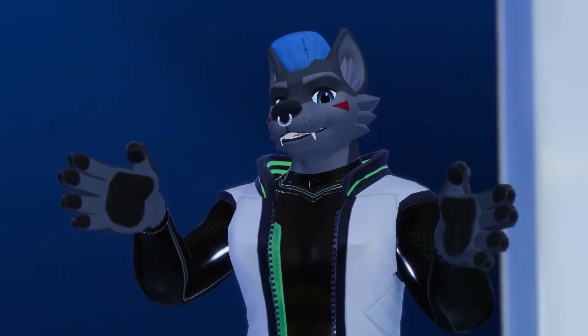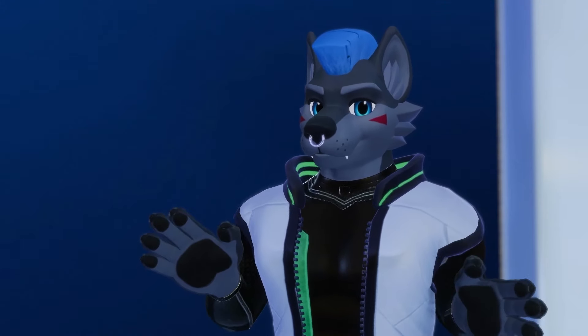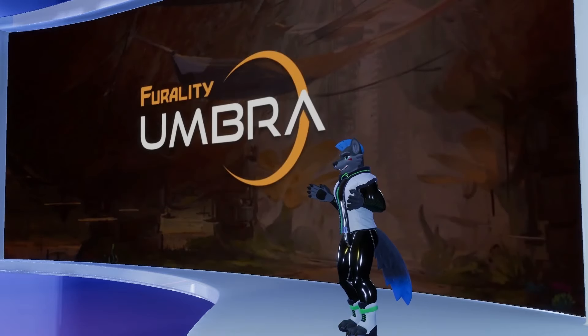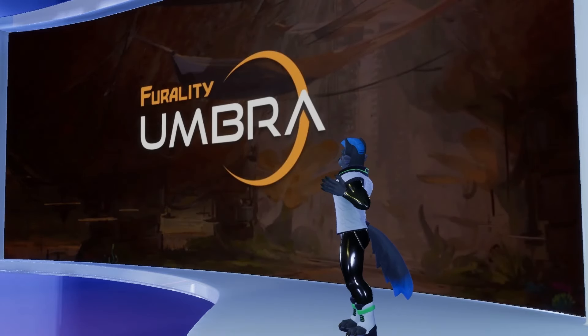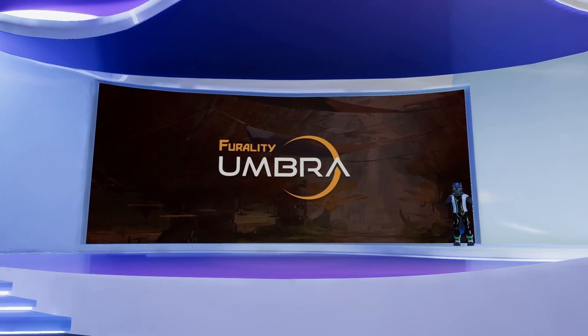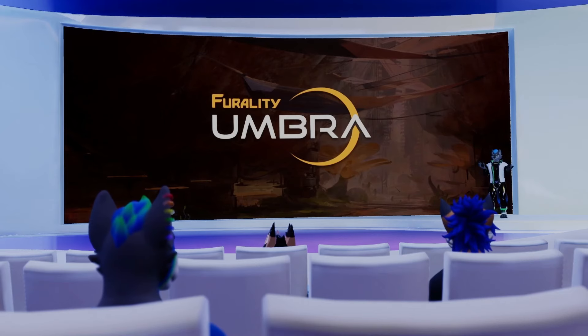We're going to talk about Feraldi Umbra. One of the aspects of the Feraldi Online Experience that developed on its own is the idea that convention attendees dress up for the theme. It's something we get to do in VRChat that is so much more accessible than in the physical world, and it just helps make the convention experience that much better. So we are going to share the Feraldi Umbra Avatar Style Guide.